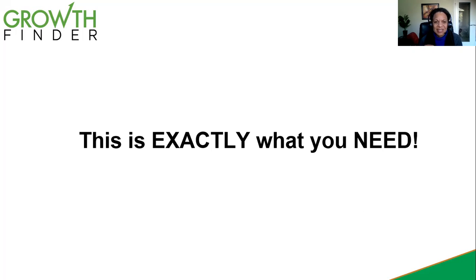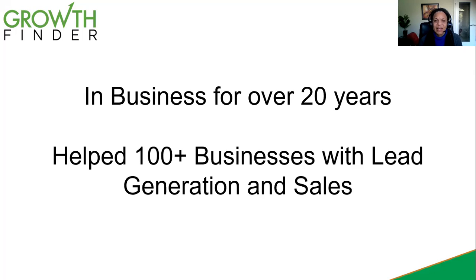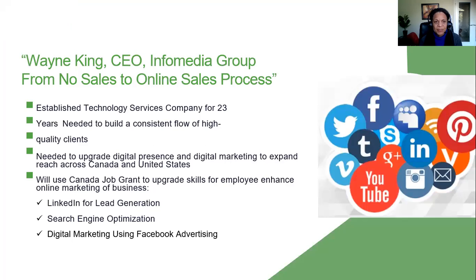This program that we've created has really been in response to our clients — this is exactly what we have found that business owners needed. As I mentioned, I have been in business for over 20 years. I've helped hundreds of businesses now with lead generation and sales and other areas of leadership. And this is really coming out of our experience working with our clients.